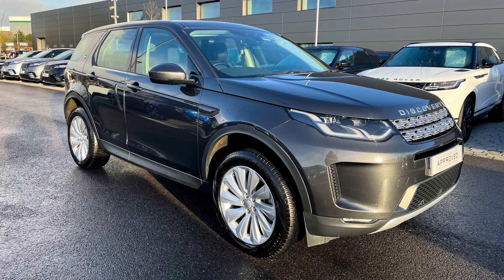As it's part of our approved used programme, you get a minimum 12 months warranty and minimum 12 months 24-7 roadside assistance. If you're interested in this car, please call 01785 899446.